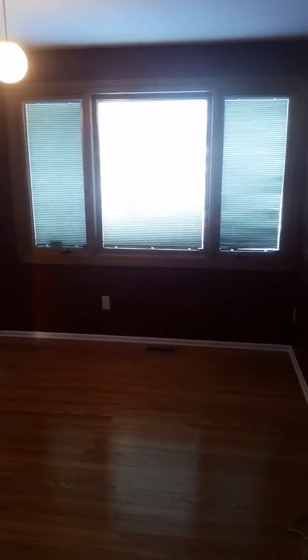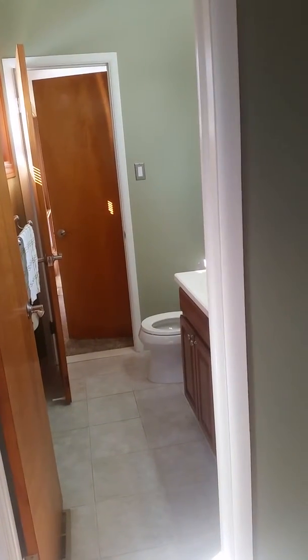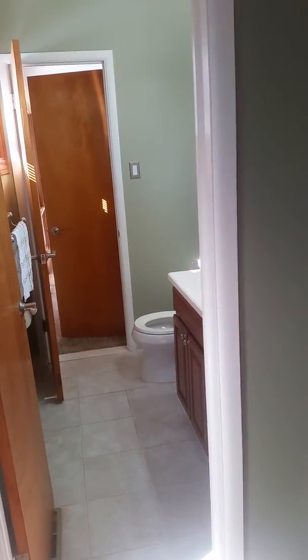These bedrooms are all of good size, with fairly updated windows — nice treatments where the blinds are inside the glass. This back one here also connects us to a second bathroom.